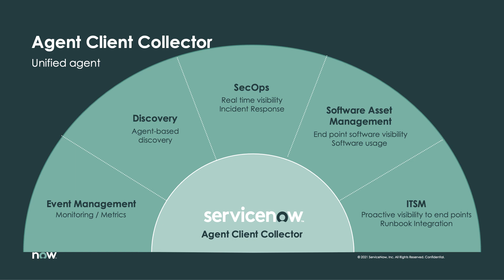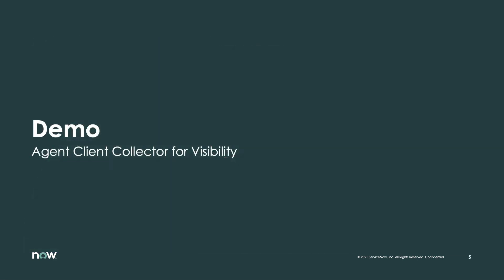ACCV focuses on three major use cases that augment inventory discovery: hardware and software asset management along with endpoint data collection; ITSM by enabling first responders such as a NOC or Service Desk to directly take action; and SecOps with incident detection and incident response. Let's jump into the demo.